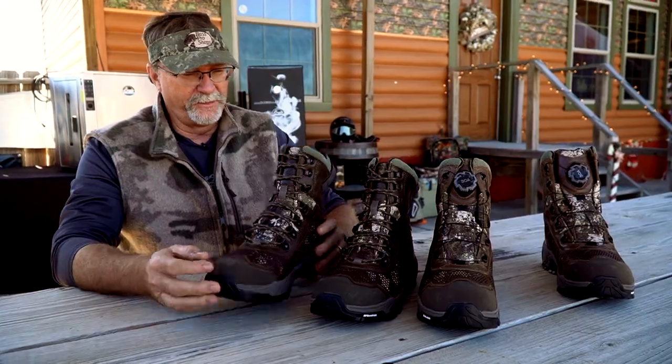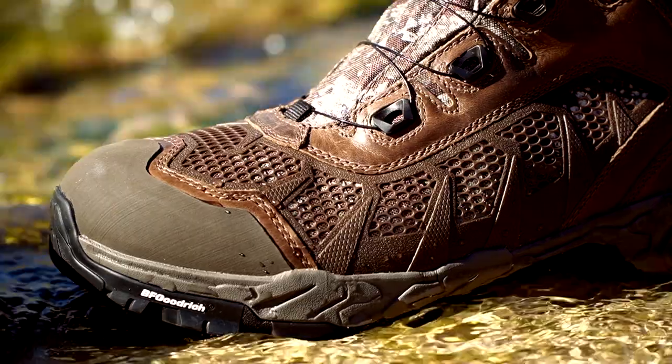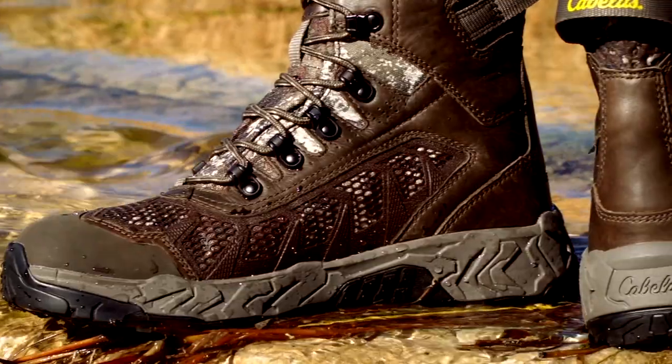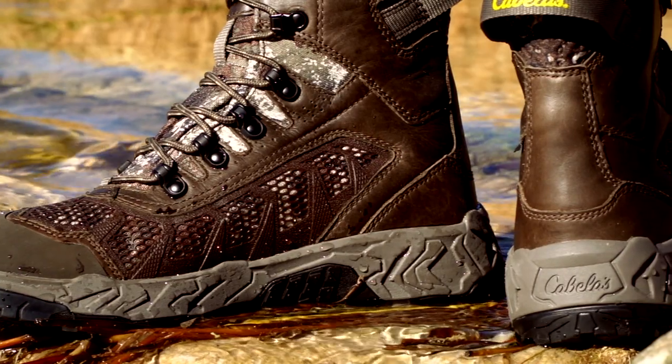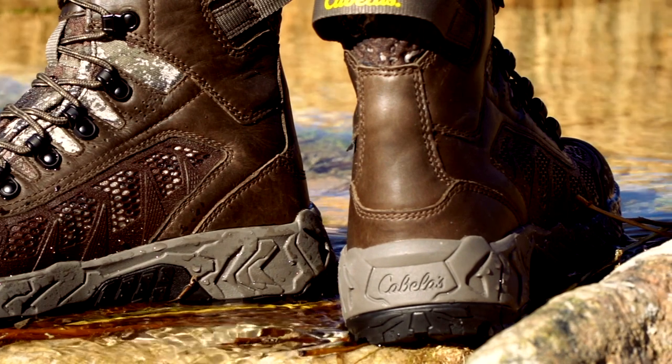Inside these boots, you've got a cushioning system built in that I find very comfortable when you're walking. To me, that comfort is very important, because if we're walking long distances, hiking or working in the field — rattling, whatever it may be — you don't want to have uncomfortable boots.